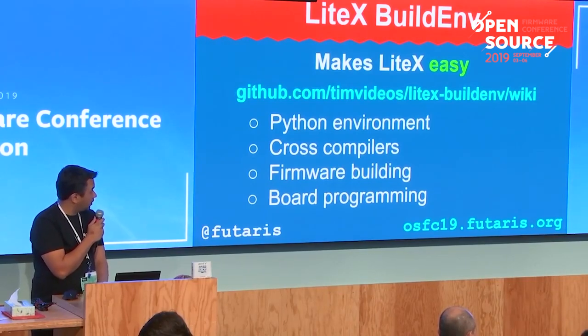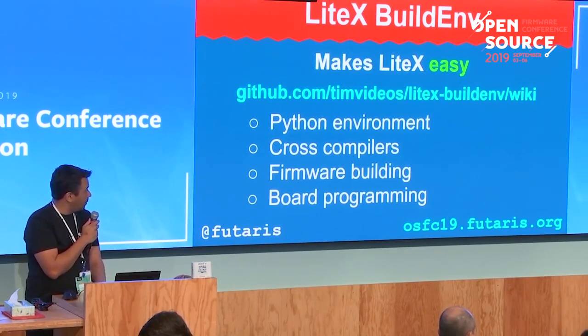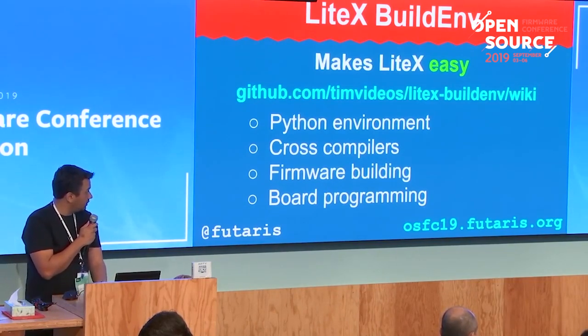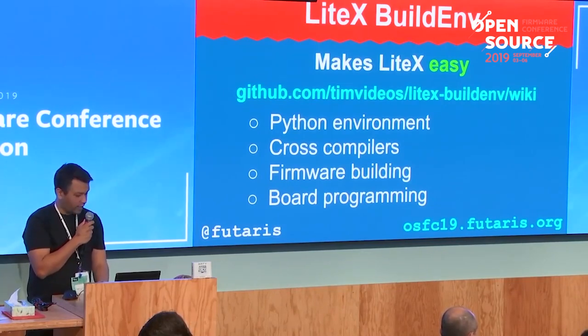Tim created this thing called the LiteX build environment. It's a Python environment that sets up all the cross-compilers, firmware building, board programming, et cetera. That's the URL where you can find it.